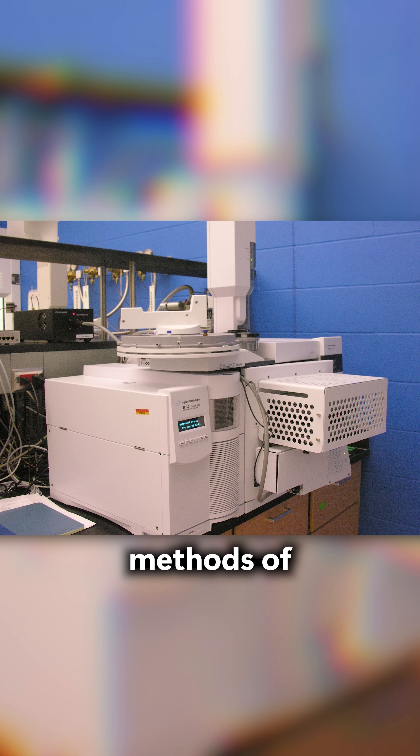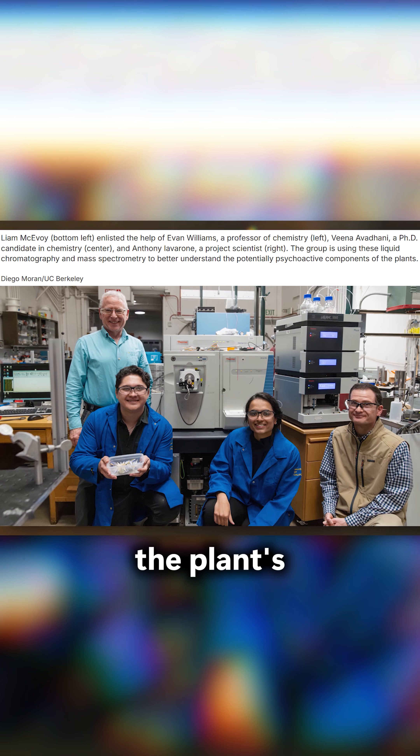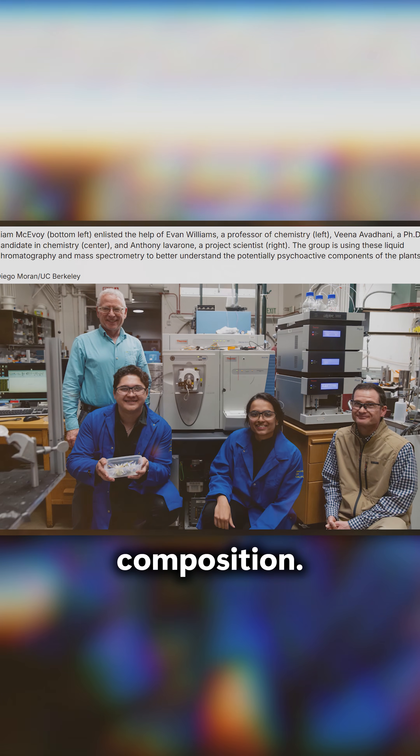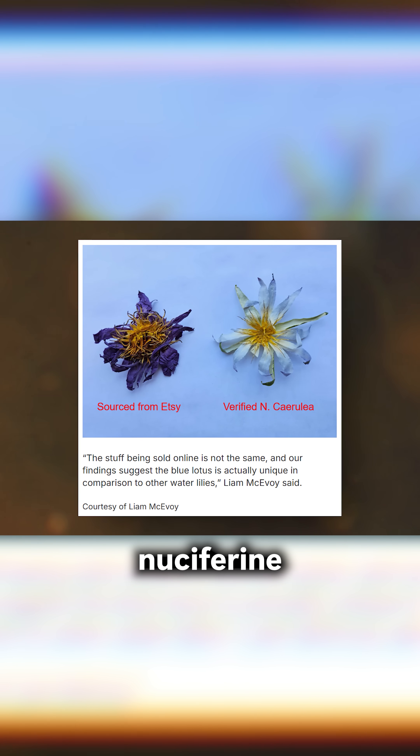Botanists confirmed its authenticity, and using the latest methods of gas chromatography, McEvoy was able to accurately assess the plant's chemical composition. Compared to the samples from online vendors, much higher levels of nuciferene were found.